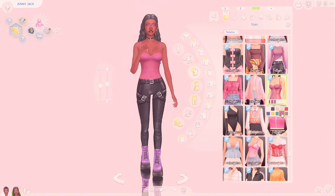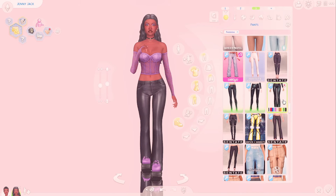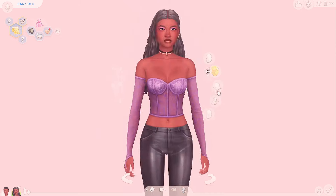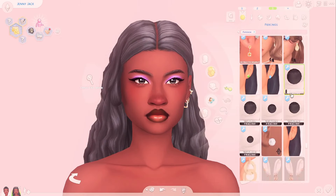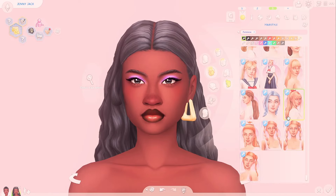It actually made sense — the color was close, I even tried to do two updos for their hairstyles, and I kept everything in golds for accessories. There was definitely an attempt made.